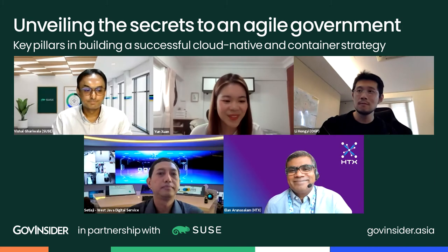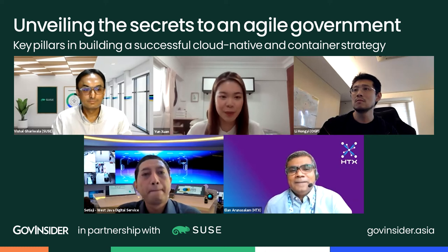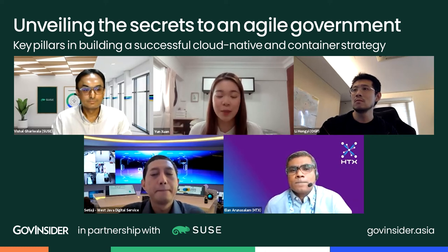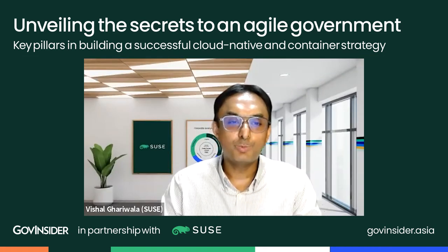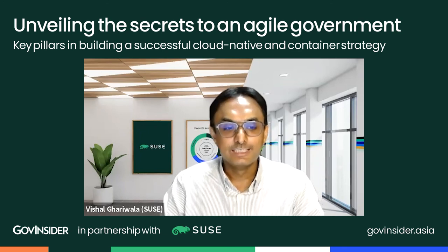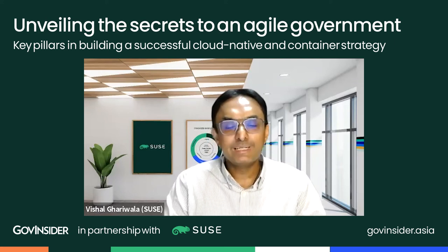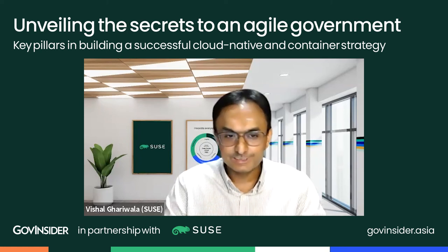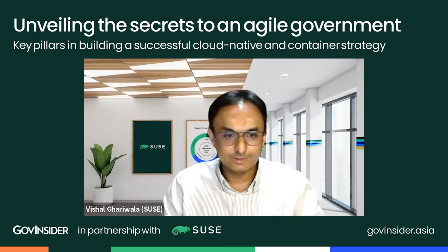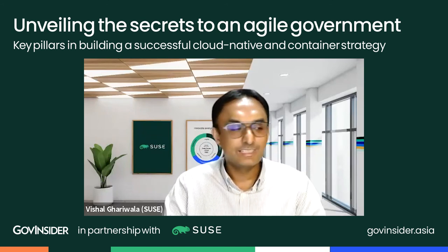Vishal, from your perspective across APJ and Greater China, what are the biggest challenges that governments face when trying to build digital services quickly? From a technology angle, a lot of the cool things we want to do today — public cloud, containers, Kubernetes — require a lot of skills. One challenge we see at SUSE is a lack of this skill set in the market. While you can learn about it online, implementing it at scale in a production environment requires a different level of experience.